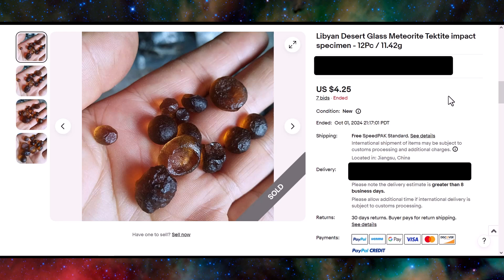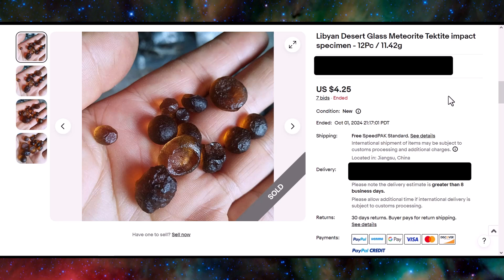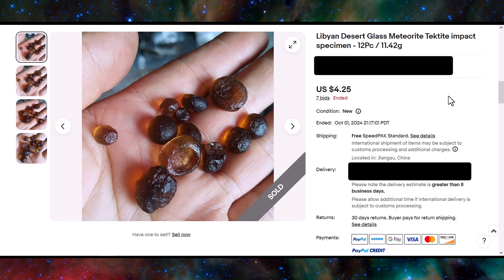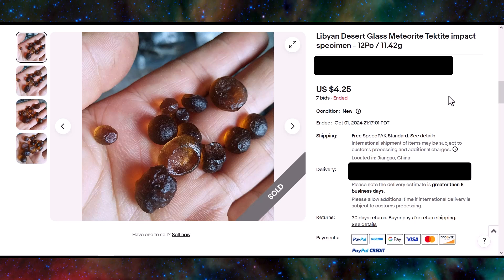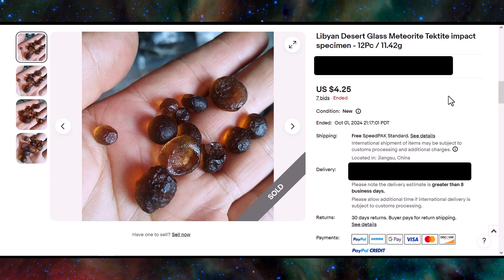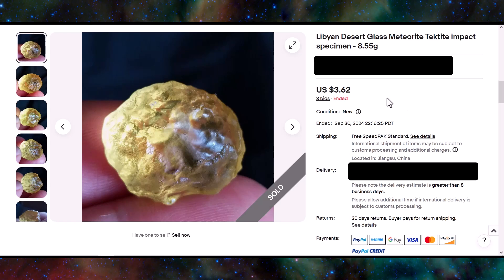In Libyan desert glass, there are not as many scams as there are on the moldavite market, but they're still out there. I wanted to bring them to everyone's attention because the scammers are ready — if the price point took off on this material like it did with moldavite a few years back, they're going to be right out there with more scams, trying to sucker everybody in. Here's another one that sold — $3.62.